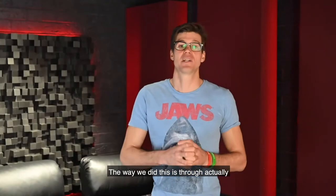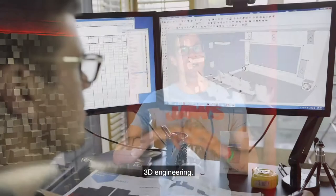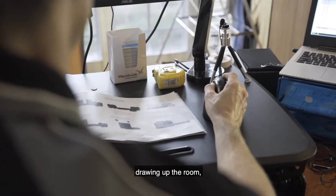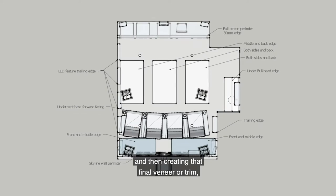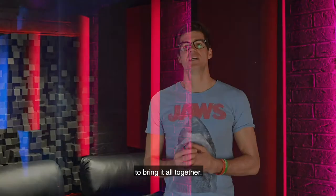The way we did this is through a custom design service — 3D engineering, drawing up the room, placing all the engineering standards and then creating that final veneer or trim to bring it all together.